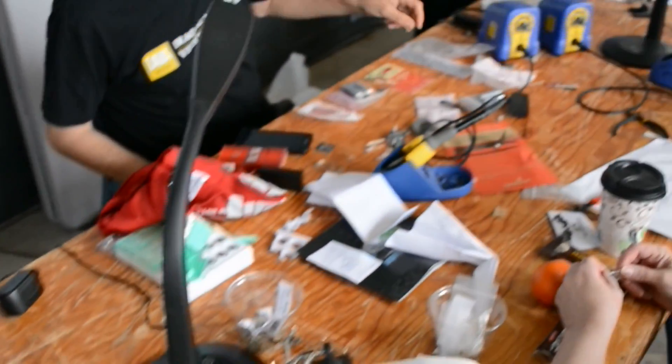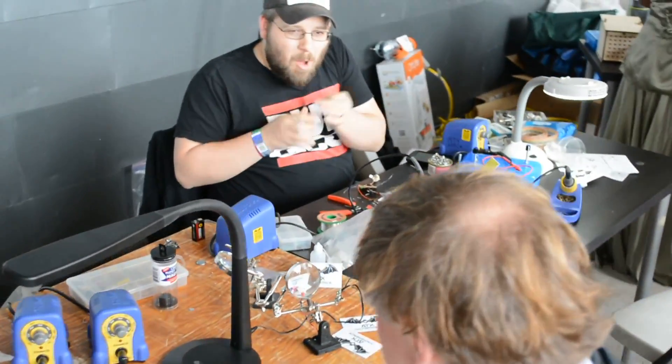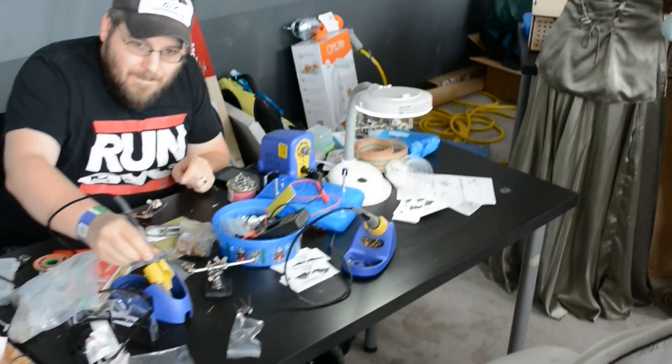We have open houses every Tuesday night at 8pm where people can come on by, get a tour of the space, see what tools and equipment we have, that kind of stuff. Our membership meetings are on the first and third Wednesdays of the month, where we decide on policy for the space.